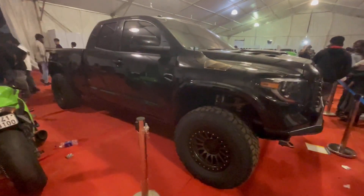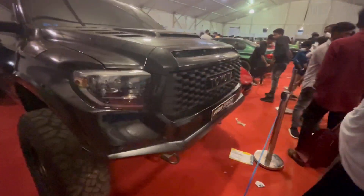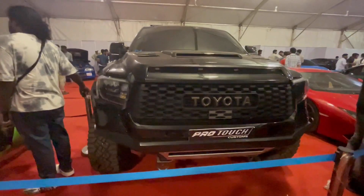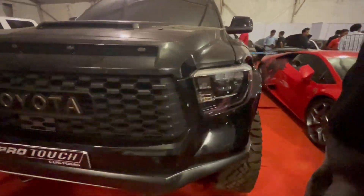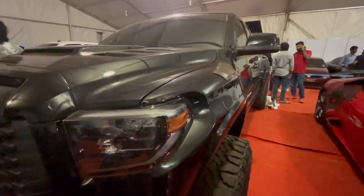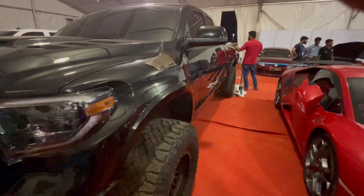This is a Toyota Tundra, it's a good look. The GMC Sierra R iron is a big look. It's very important to look at this.